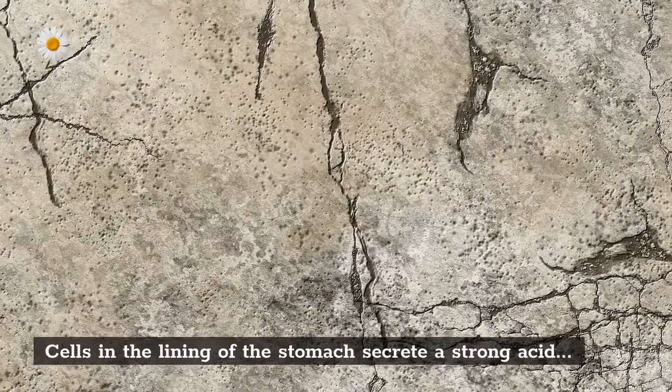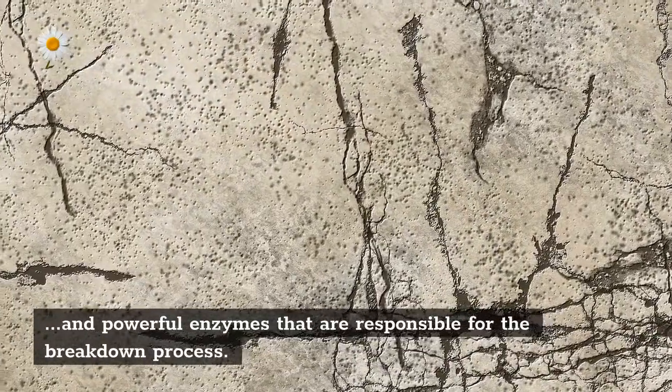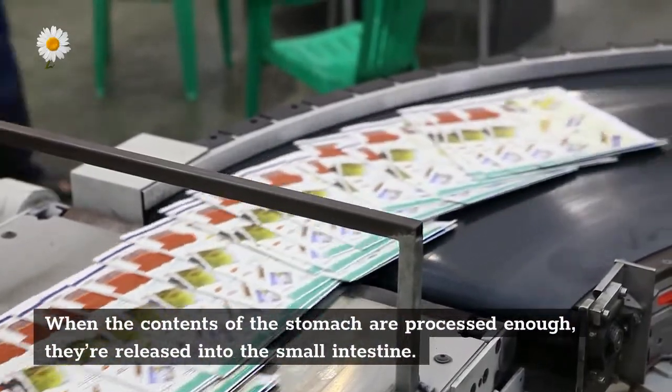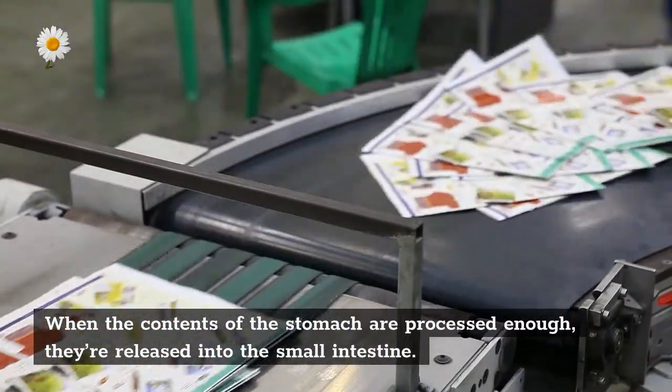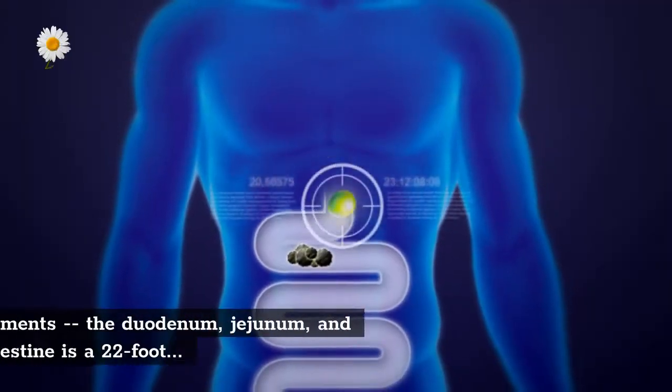Cells in the lining of the stomach secrete a strong acid and powerful enzymes that are responsible for the breakdown process. When the contents of the stomach are processed enough, they're released into the small intestine.